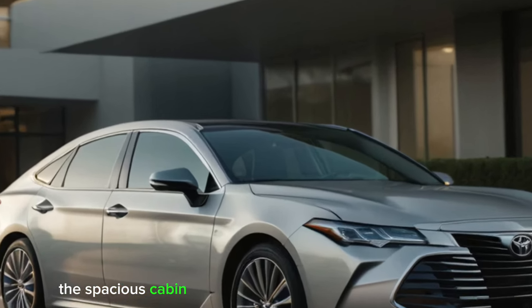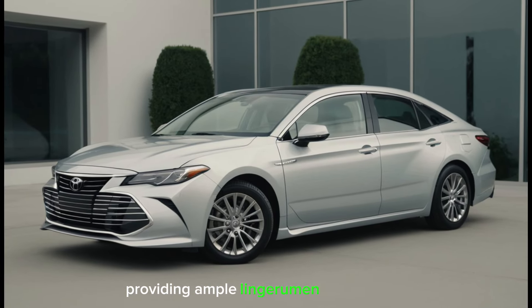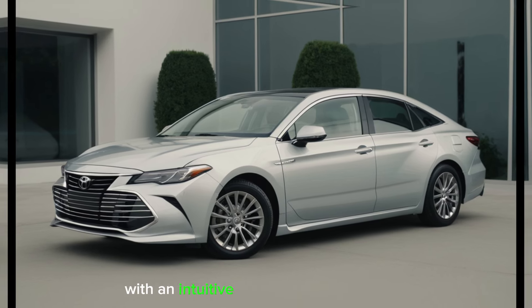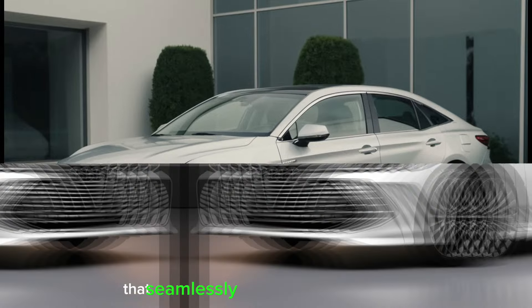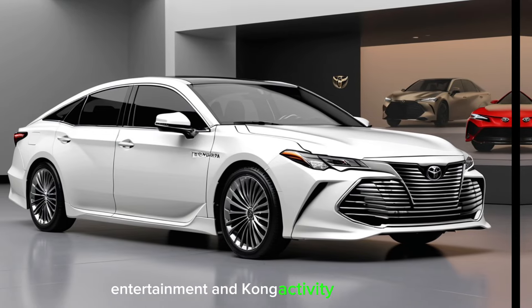The spacious cabin caters to both driver and passengers, providing ample legroom and comfort. Modern technology takes center stage, with an intuitive infotainment system that seamlessly integrates navigation, entertainment, and connectivity features.